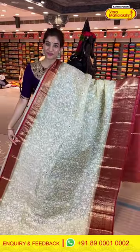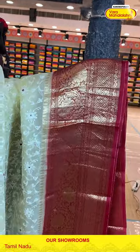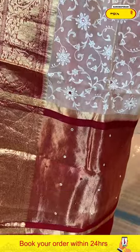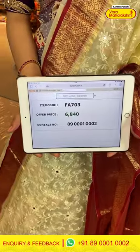Moving on to the next saree — this is also a little similar but in a beautiful bright cream and red color combination. Look at this saree, so beautiful. Organza body with floral thread work all over and tiny mirrors all over the body. The red color Kanchi border where you can see golden flowers and beautiful finishing of golden zari work — lovely color combination. Tiny mirror work and netted design over the pallu too. And a maroon color blouse. The code is FA703 and the offer price is 6,840.